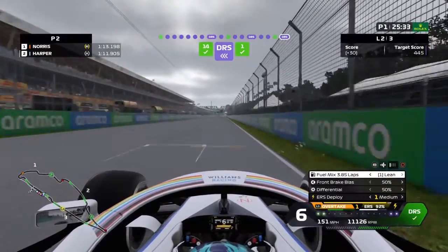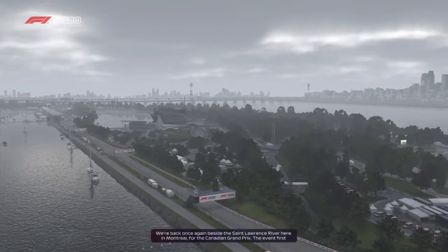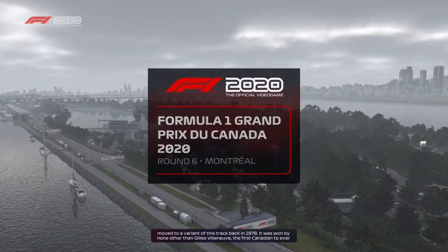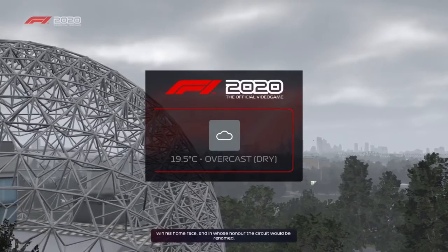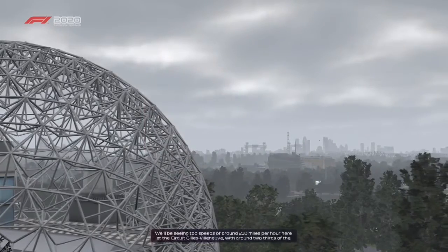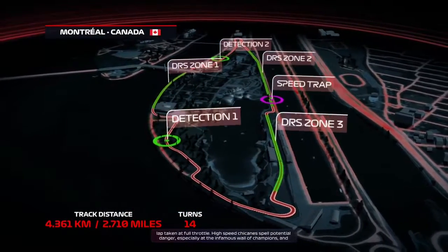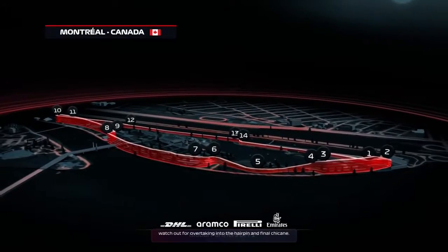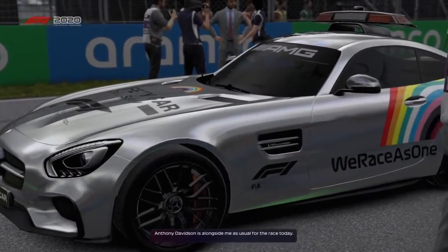And there we go — a lap of the Circuit Gilles Villeneuve with the Williams. I'm going to crack on with the rest of practice and I'll see you for qualifying. Here at the Circuit Gilles Villeneuve, with around two thirds of the lap taken at full throttle, high speed chicane spells potential danger, especially at the infamous wall of champions. Watch out for overtaking into the hairpin and the final chicane. Anthony Davidson is alongside me as usual for the race today.